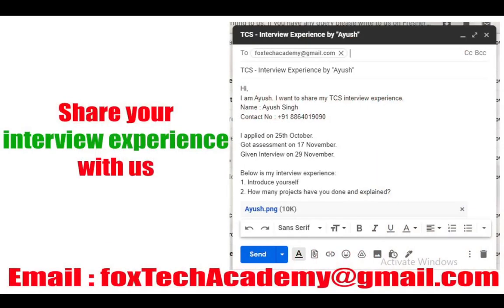Before we start, I request you — if you want to share your interview experiences, you can write an email to us and attach your passport-size photo, then mention your interview experiences. We will create a separate video for that and publish it so other students can get help from your experiences.